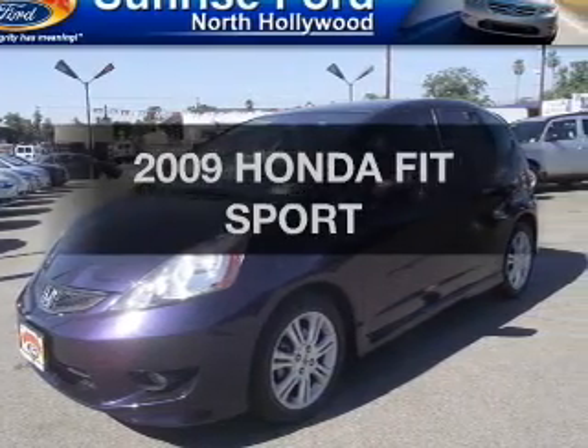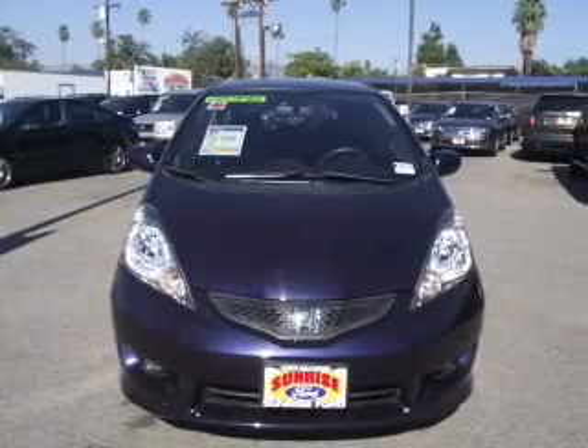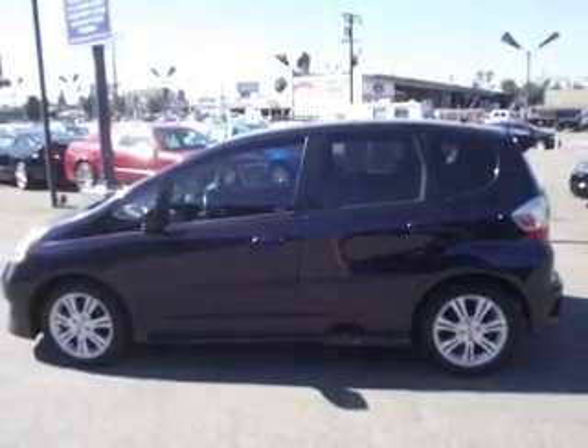Get noticed in this 2009 Honda Fit. Everything you need under one roof with this great vehicle, featuring an efficient four-cylinder engine connected to a smooth shifting automatic transmission.